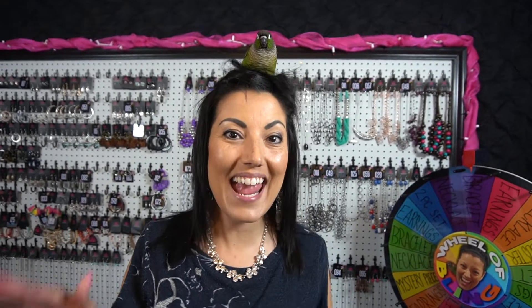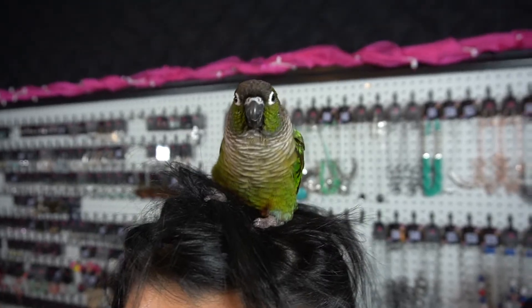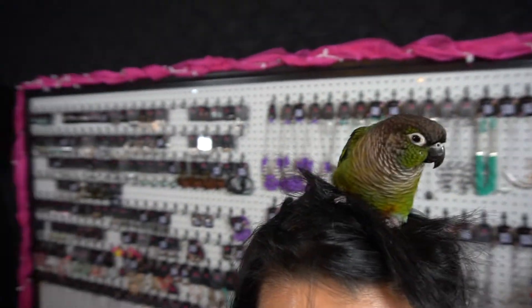Hey everyone, welcome back to my Bling Boutique. Today's video is going to be me showing you all around my bling room — the stuff I use for live sales. It's kind of like a behind-the-scenes thing. And of course I have Chloe with me. Those of you who know me and watch my show, you know that she is with me 24-7. So if you want to see my bling room and behind the scenes, then keep on watching.